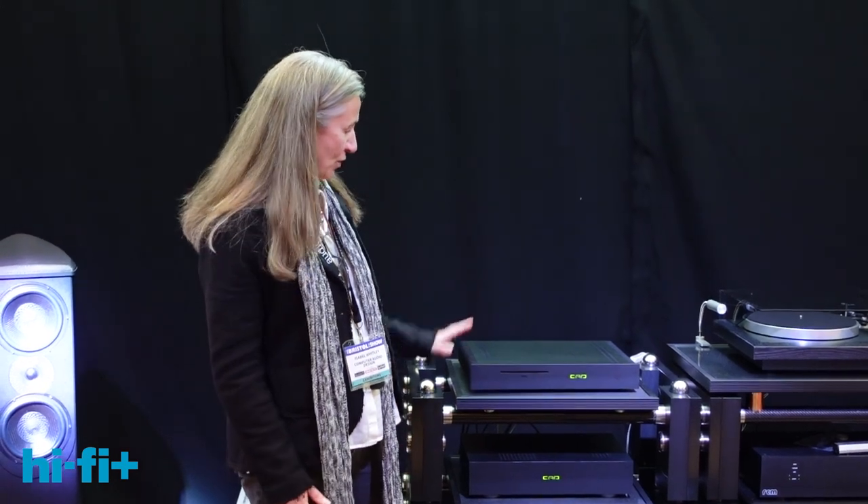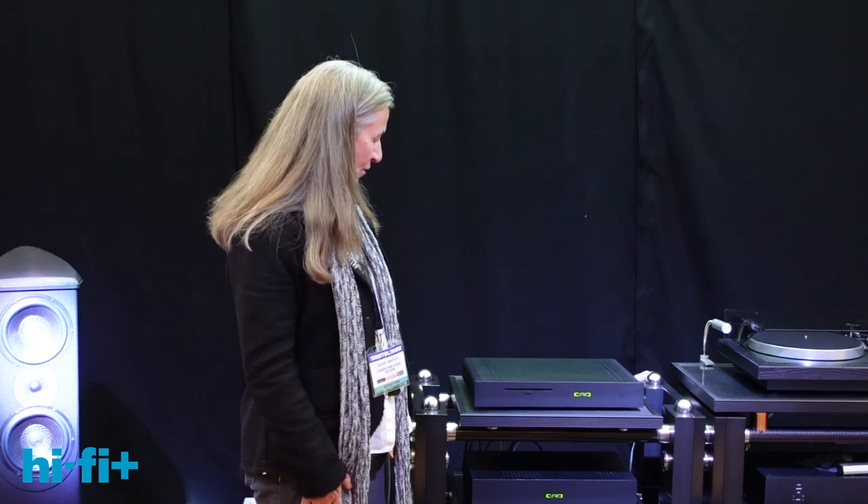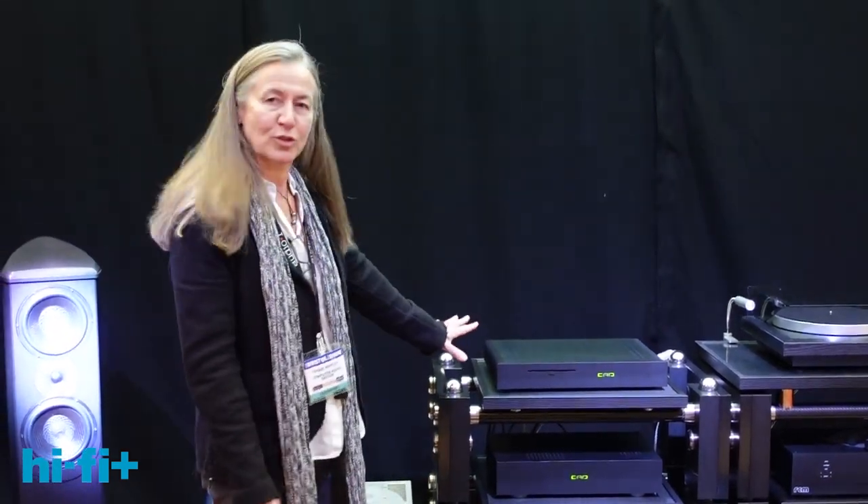Hi, I'm Isabel Whitley — Mrs. CAD — the female side of Computer Audio Design, a small British company that manufactures digital front-end products and grounding materials. What we've got in the Wilson-Benesch room today at the Bristol show, and we're very grateful to be there, is our digital front-end.